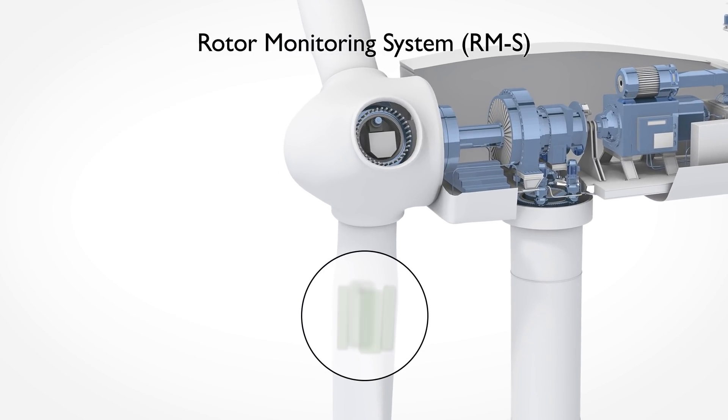Strain sensors on the roots of the rotor blades provide information on tensile and torsional loads. With these, you can build up a long-term record of the wear-relevant wind load on the rotor, as well as a pitch adjustment of the blades controlled in real time to optimize efficiency and minimize the bearing and material load.